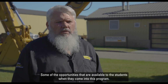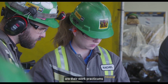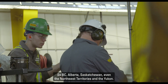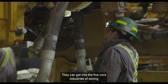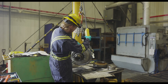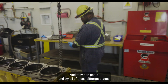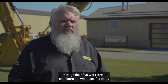Some of the opportunities available to students in this program are work practicums across western Canada — BC, Alberta, Saskatchewan, even the Northwest Territories and the Yukon. They can get into the five core industries including mining, construction, and small equipment, and try all of these different places through their five work terms to figure out what best fits them.